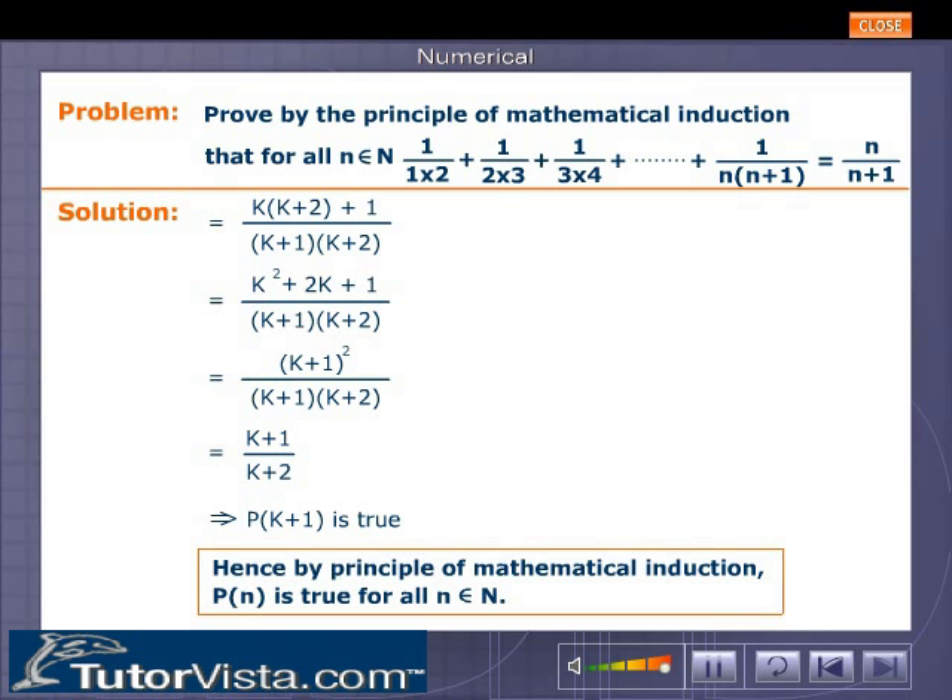Hence by the principle of mathematical induction, P(n) is true for all n belonging to the set of natural numbers.